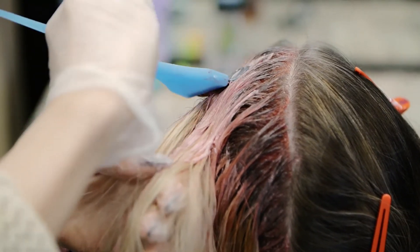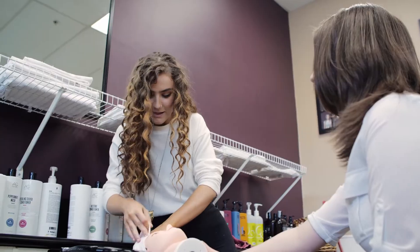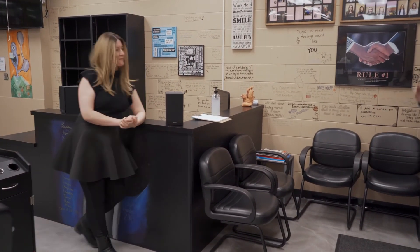Students are going to have to do 300 outside hours, called practical salon hours. Then in class we're going to do 990 in-school hours. Together combined, students will be able to receive their Level 1 hair certificate by the Industry Training Authorities. Thank you for stopping by, and we'll see you next time!